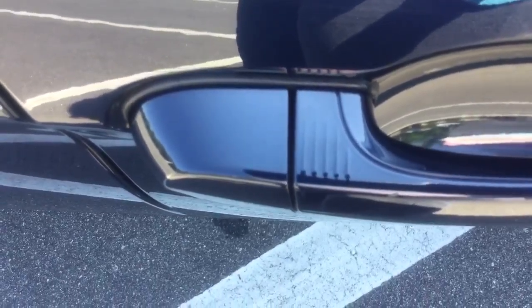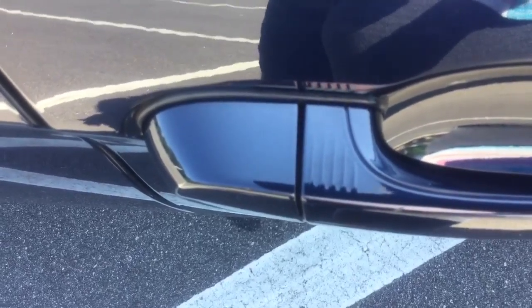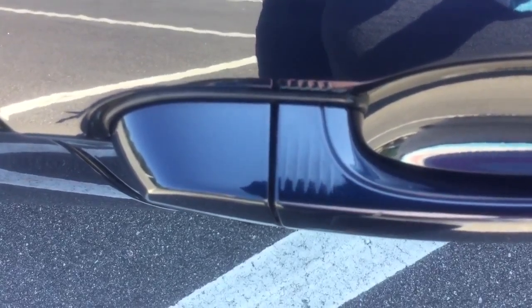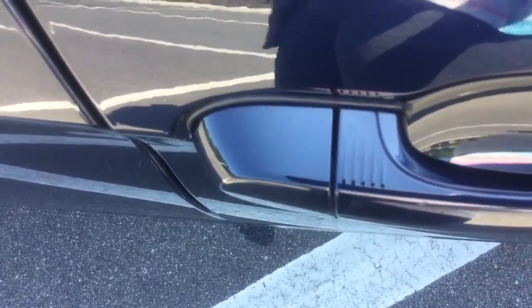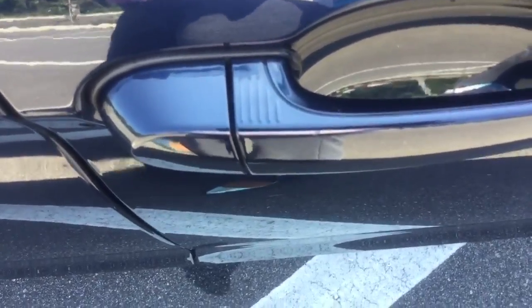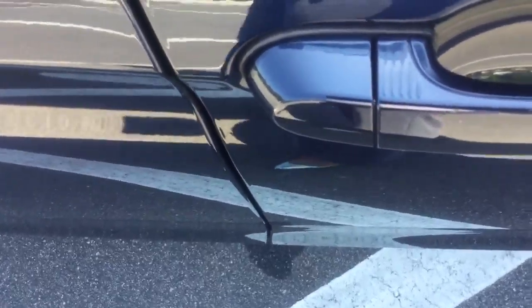Over here we have our comfort access keyless entry, so you can have your key in your pocket and never have to physically have it in your hand. You'll just place your finger on the grooves to lock and unlock your vehicle. For the ladies, the key could stay in your purse and you could still lock or unlock the vehicle without ever having the key physically in your hand.